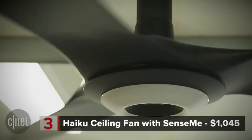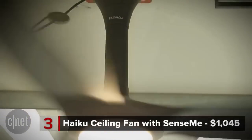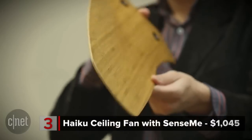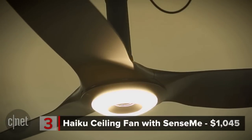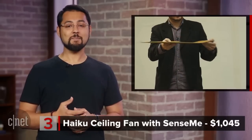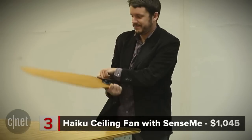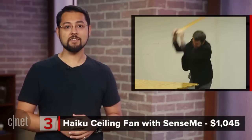This Big Ass Fan will actually learn your cooling needs over time. That high price pays for quality — the blades are individually hand balanced, so you're not going to have any wobbly fanning happening. The blades are strong too. The company invited CNET to try to smash a blade, so we tried. That was CNET's Rye Crisp doing his best Hulk smash impression in a blazer.